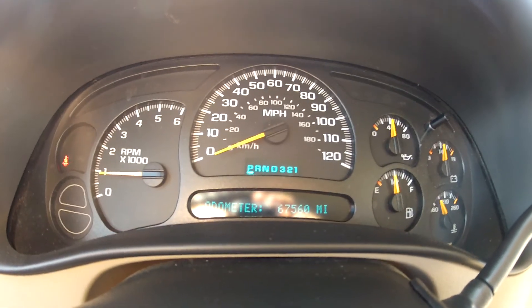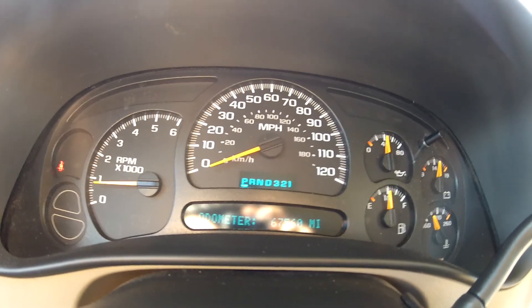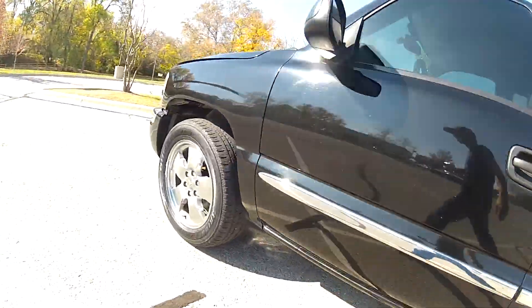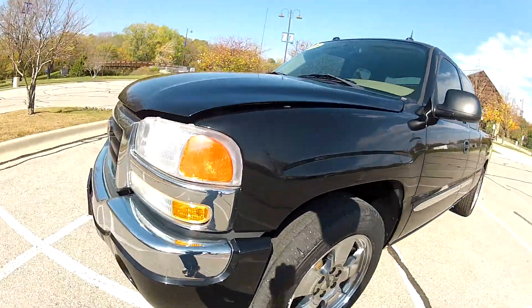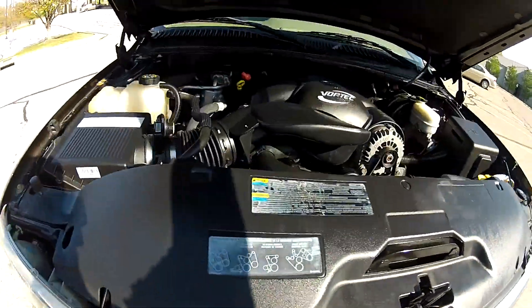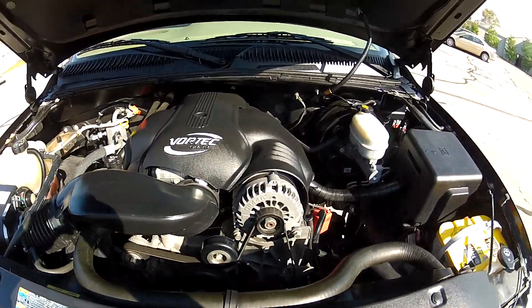It starts right up, idles perfectly, and there are no lights on the dash. This Sierra does not need a single thing. As you can see, the 6-liter V8 runs very smoothly and very quietly.